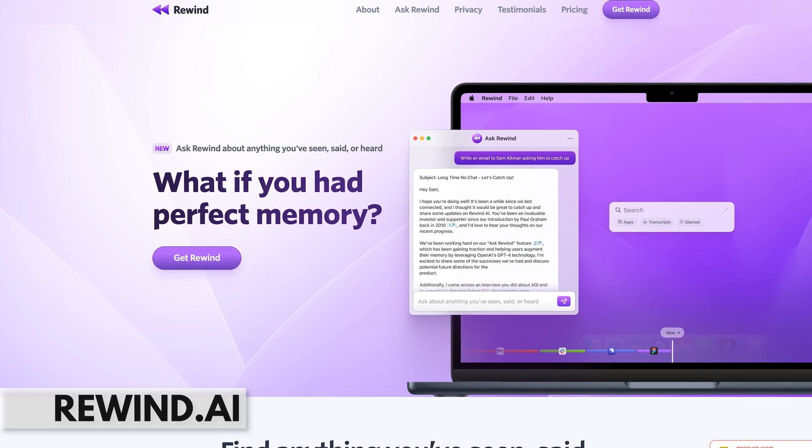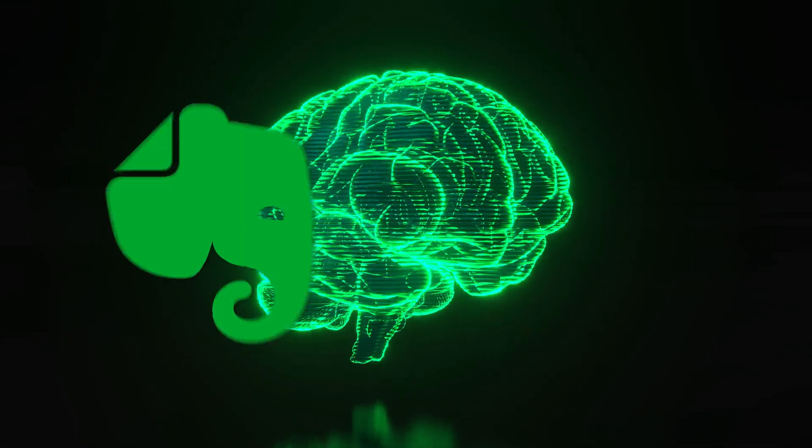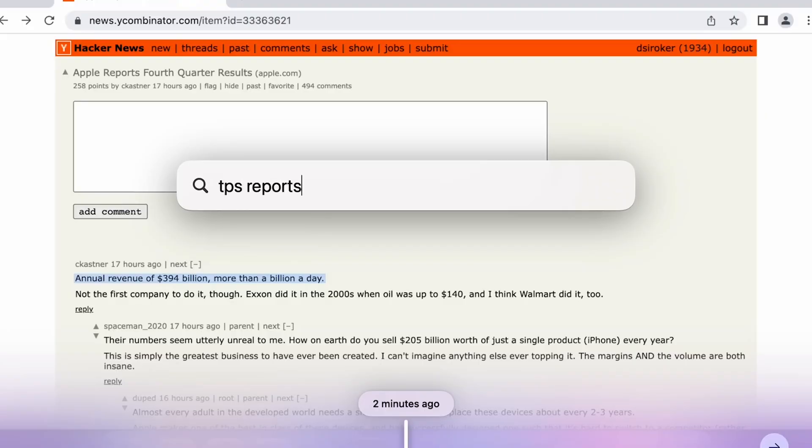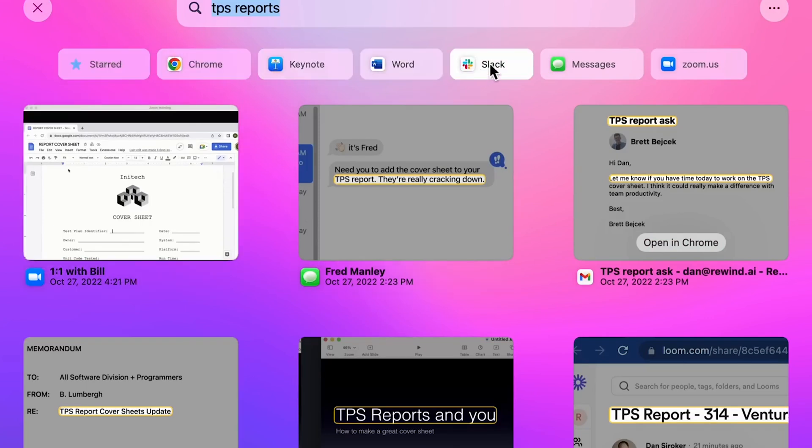Rewind AI wants to give you perfect memory. Some people have been all about creating an external brain so you don't ever forget anything, using tools like Evernote or Notion — basically creating a knowledge repository of everything important into a database. The problem with doing this is you've had to do it all manually. Rewind wants to help you automatically remember everything you've seen, said, or heard using AI. It's both an incredible claim and a little intrusive sounding, but having the ability to search through everything you've ever seen, said, or heard is very attractive. This will be a fun one to follow closely to see how it all pans out.